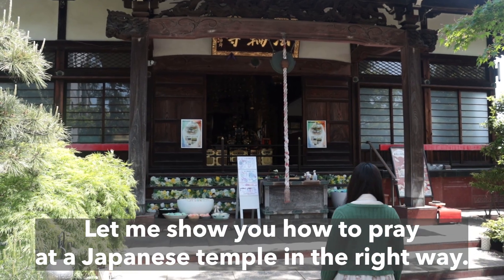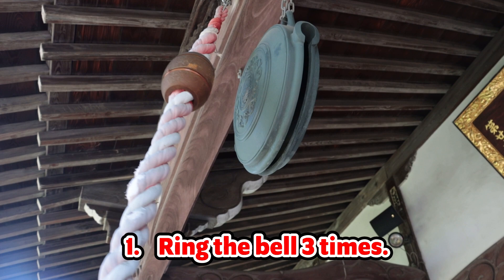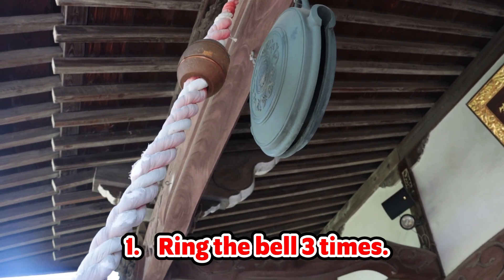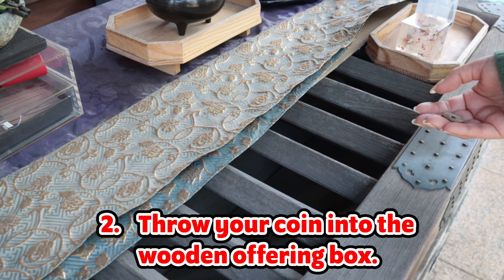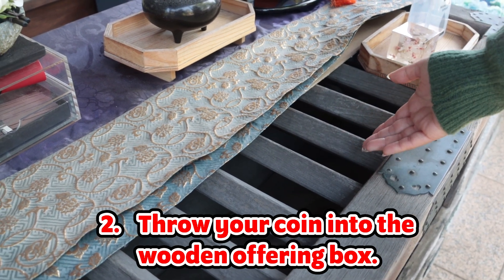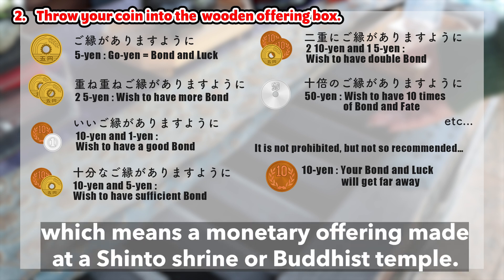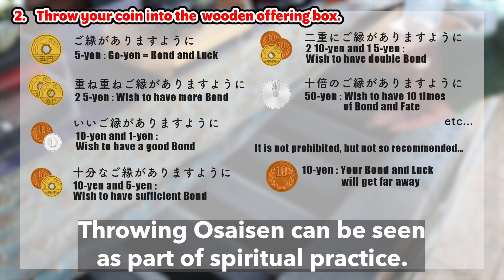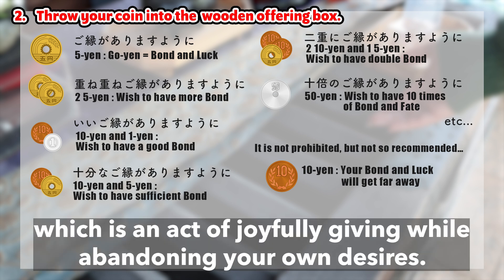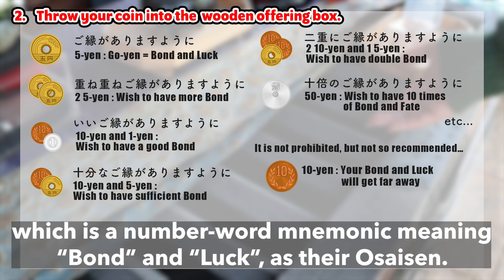Let me show you how to pray at a Japanese temple in the right way. Step 1: Ring the bell 3 times. At Horenji, ring the bell 3 times to tell the Buddha you came here. Step 2: Throw your coin into the wooden offering box. Prepare a coin for Osai-sen, which means a monetary offering made at a Shinto shrine or Buddhist temple. Osai-sen represents discarding your own desires. Throwing Osai-sen can be seen as part of spiritual practice. It is called Ki-sha, which is an act of joyfully giving while abandoning your own desires. Usually, the Japanese throw a 5-yen coin, which is a number word mnemonic meaning bond and luck.